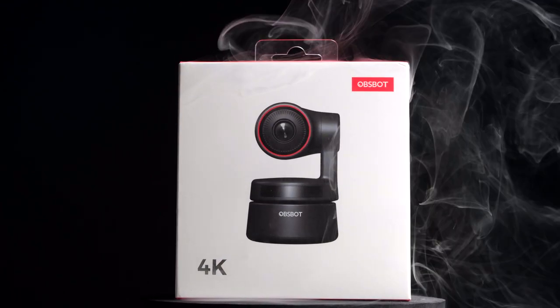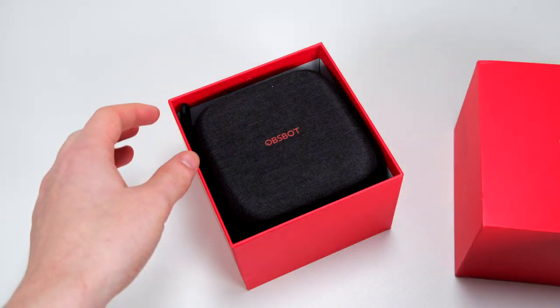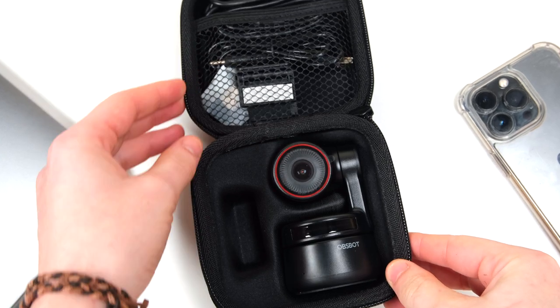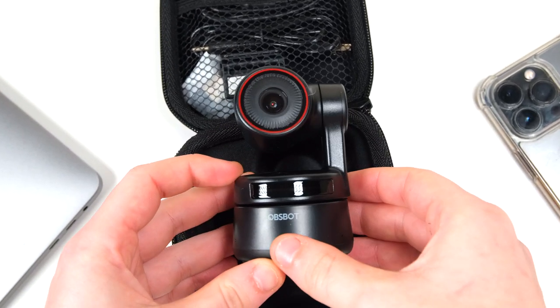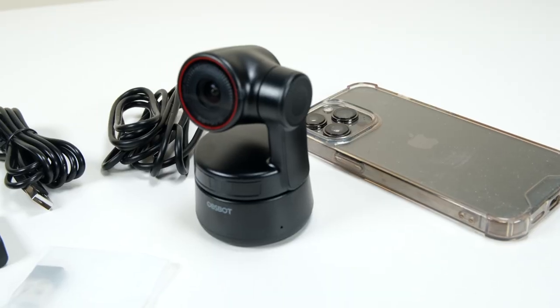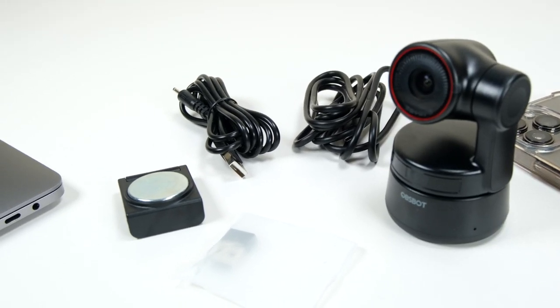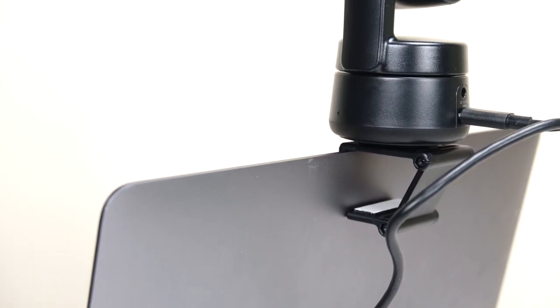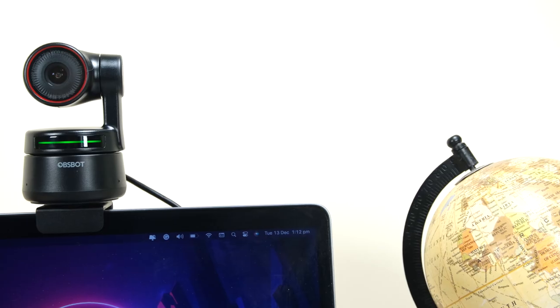Let's unbox this and set it up. As you can imagine with a device like this, it is pretty much plug and play straight from the box with support for both Mac OS and Windows. In the box you get a USB Type-C cable for connecting to a PC with quite a bit of length to it, so getting a customised fitting shouldn't be an issue. You also get a magnetic stand that clips onto the camera, allowing you to position it on top of any monitor perfectly.